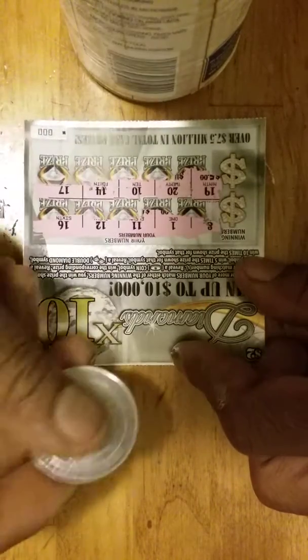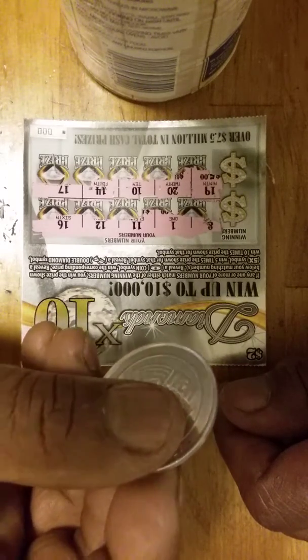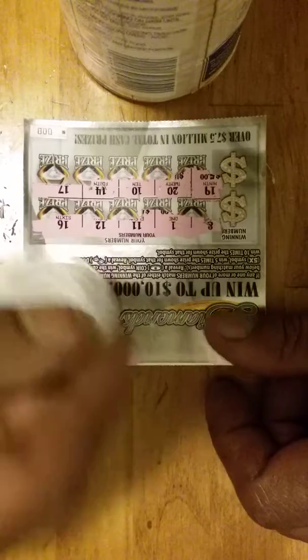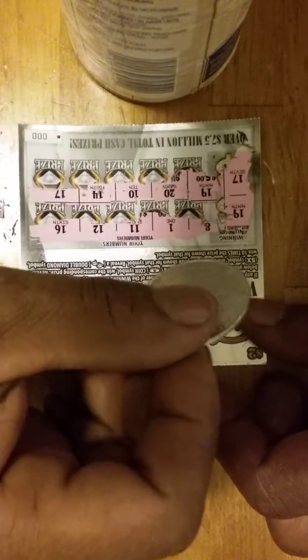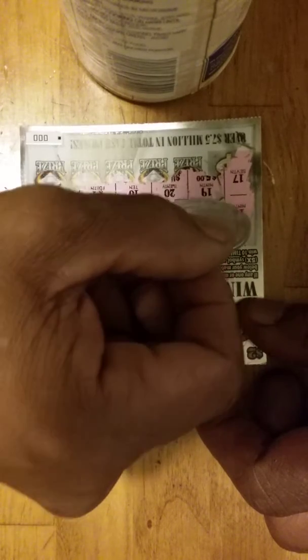The lottery ain't been good to us lately. Our numbers are 8, 1, 11, 12, 16, 19, 20, 10, 14, 2, and 17. The winning numbers are 19 and 17 — so none on the top, but we got a 19 and a 17 for $5.